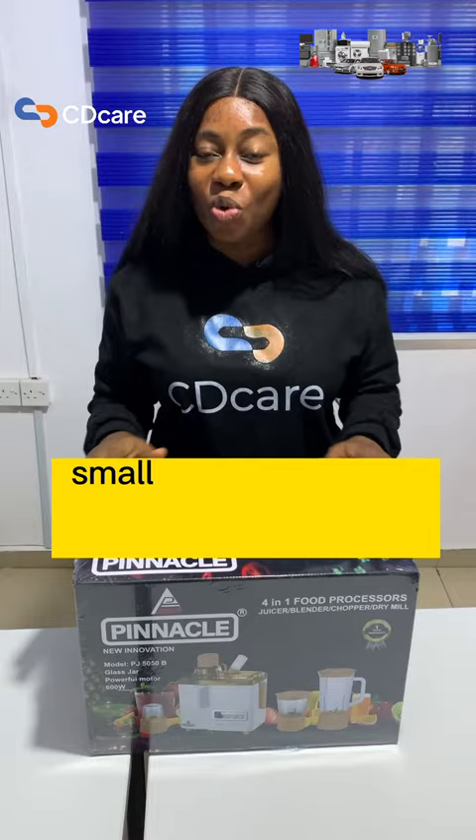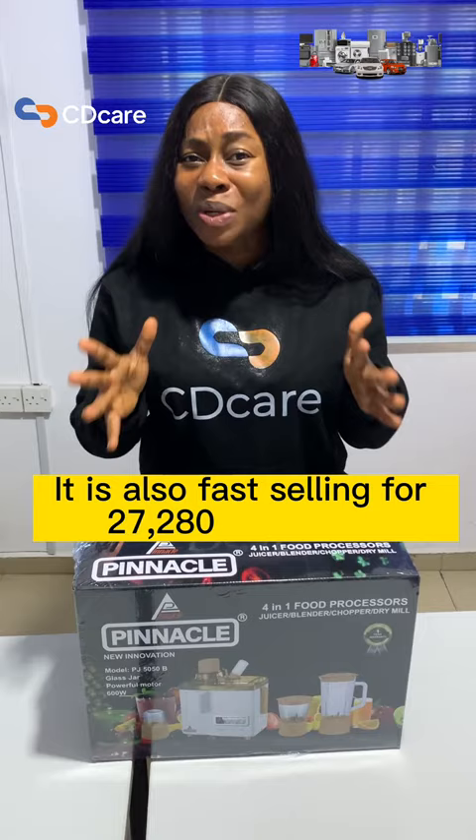You can start paying small-small for this product today on the CDK app. It is also fast selling for 27,280 naira only.